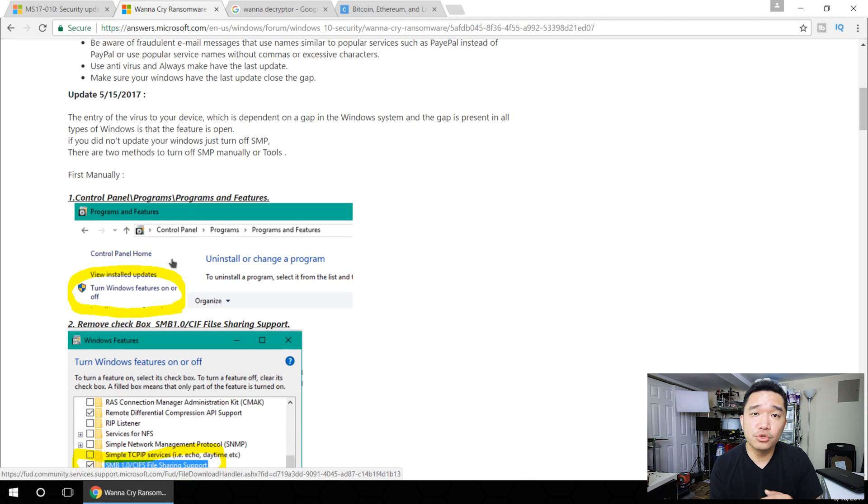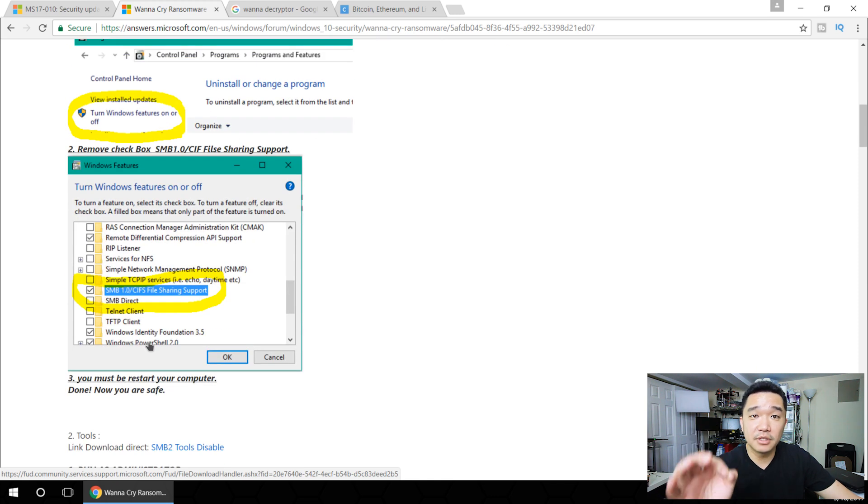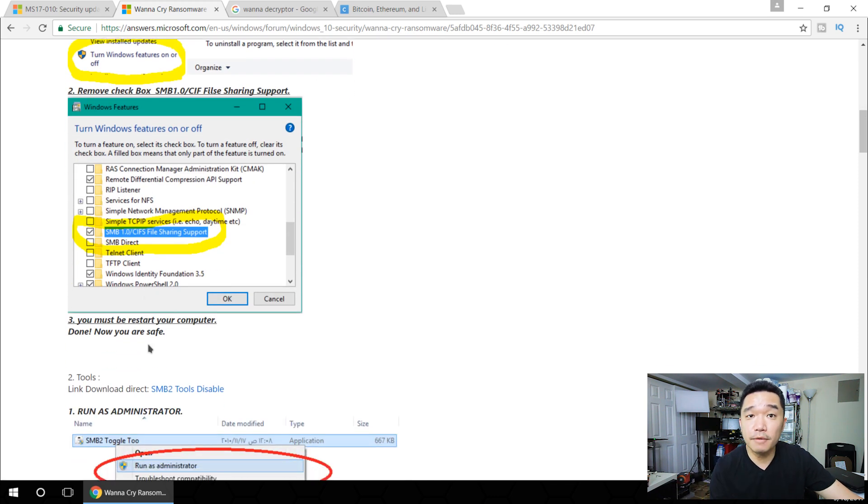For those of you fortunate enough that didn't get caught with this virus, a couple of things you can do. One is make sure you have all the Windows updates. I know a bunch of you guys who have limited internet might not be able to download the latest updates from Windows. So the first tip is actually going into your advanced features to turn on and off features, and basically go down and disable SMB version 1 and reboot your computer. That should be able to stop the virus from being able to enter your computer.